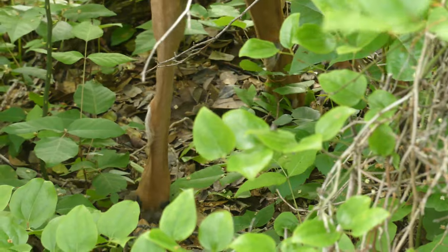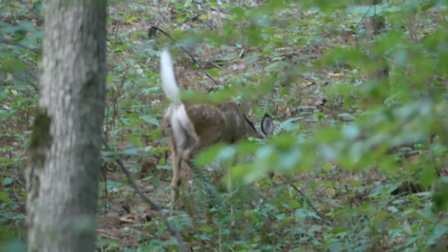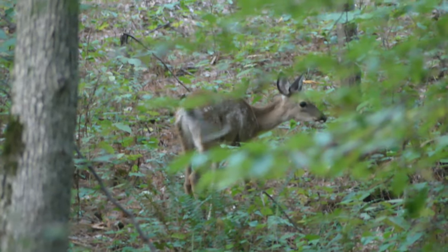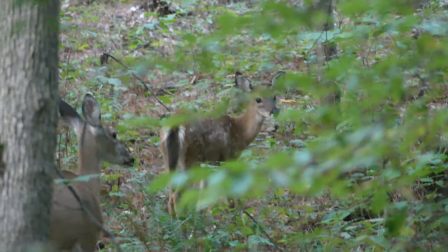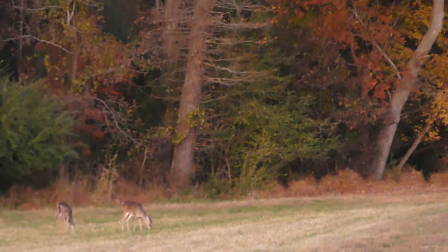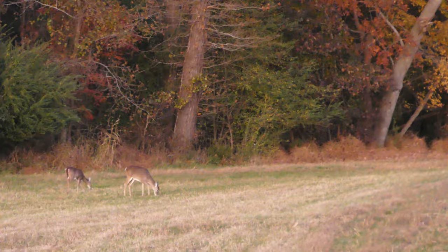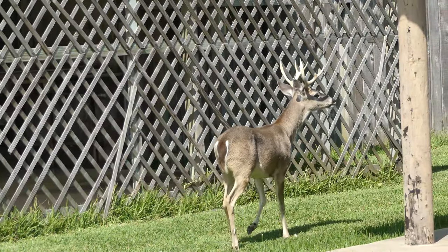Easily distinguished from other mammals by their large size, four hoofed feet, and of course namesake whitetails, this is one of the very first animals that I remember learning about and trying to find in the wild when I was a kid. Especially famous for their ability to adapt to a huge variety of landscapes, these ungulates are just as capable of thriving in suburbia as they are in a wilderness preserve.